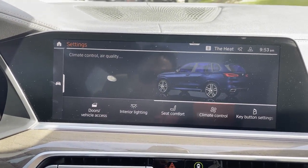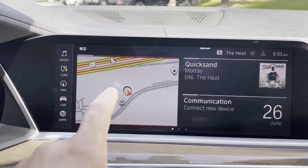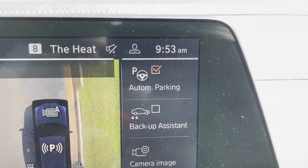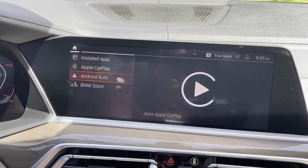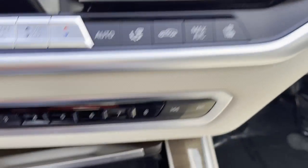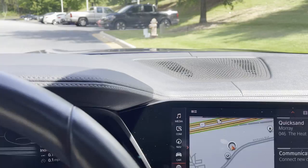Here's the main iDrive touchscreen with navigation. You've got a rear view camera, surround view cameras, front and rear parking sensors, and automatic parking capabilities. We also have Apple CarPlay and Android Auto compatibility, heated and ventilated front seats, wireless charging tray, your shifter, and the iDrive knob if you choose not to use the touchscreen.